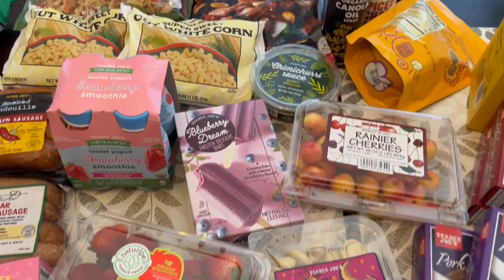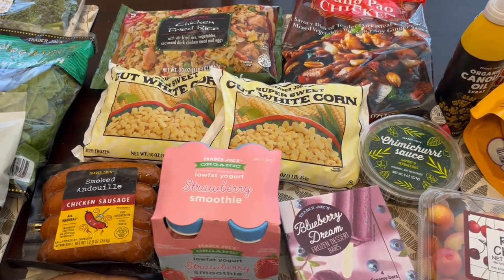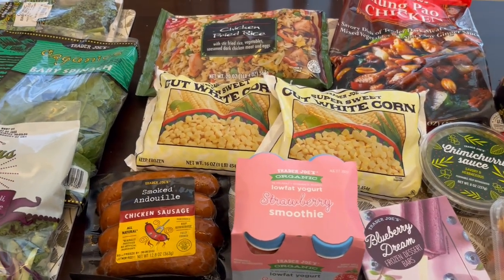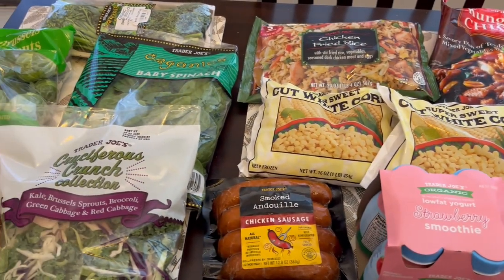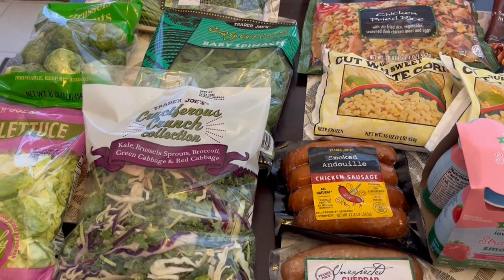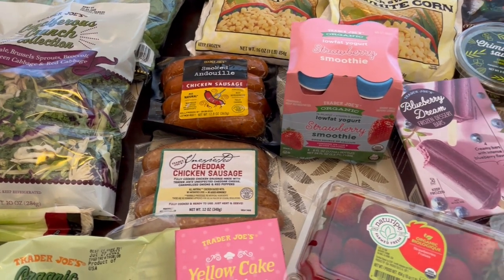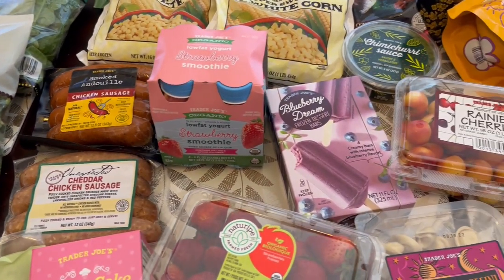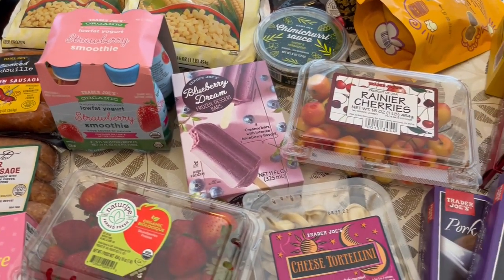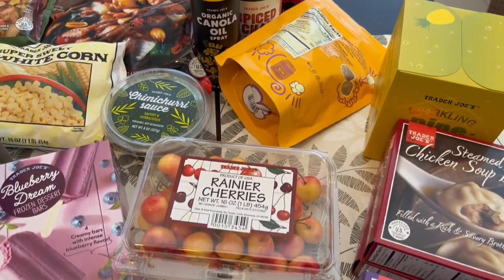That is all that I picked up on my haul. I have a ton of meat in my freezer so I don't need any meat, but we were really missing out on vegetables and just side items. So this is everything I picked up for my Trader Joe's haul today. I hope you all enjoyed it — if you did, please give us a thumbs up. It really helps out our channel and if you have not subscribed we would love to have you. Thanks so much for watching and we'll see you all next time.